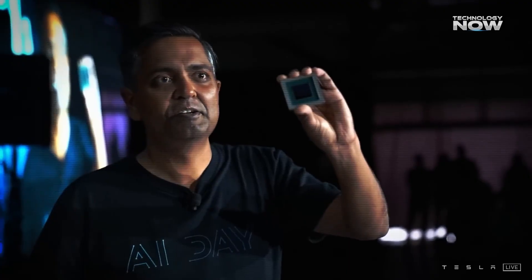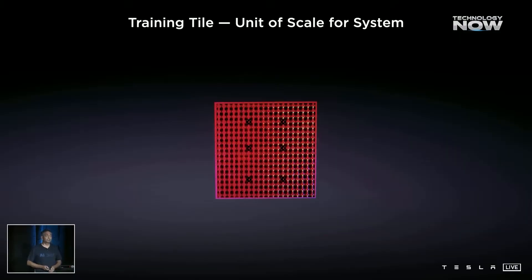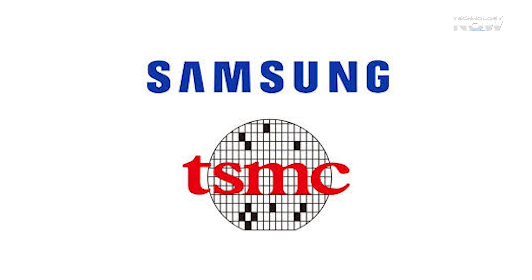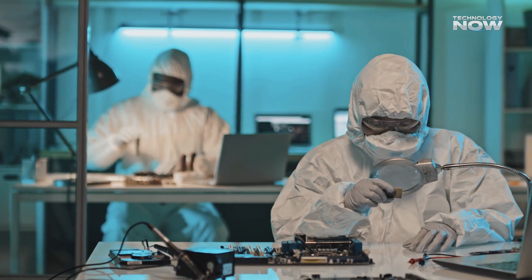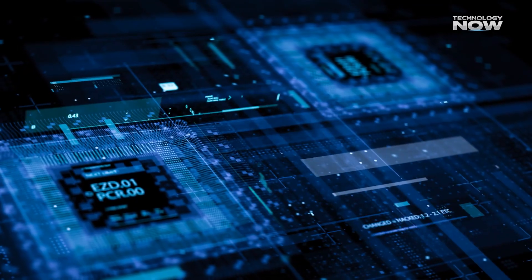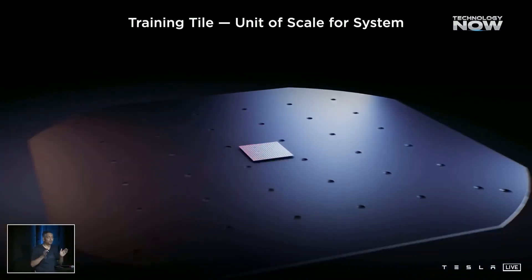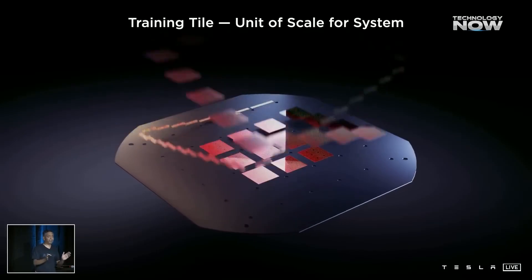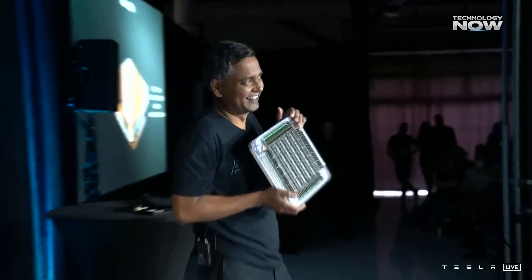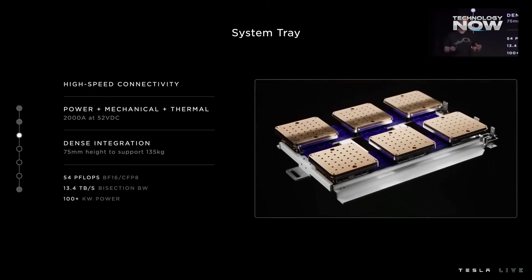What's the future now without Dojo? Dojo is gone, but its lessons live on through Tesla's new AI5 and AI6 chips. Built using everything Tesla learned, they're manufactured by TSMC and Samsung with standard tools — making them faster, cheaper, and easier to scale. AI5 handles inference while AI6 does both training and real-time decisions. These chips now power all Tesla projects, from cars to robots, without needing custom systems or software. Dojo proved Tesla could build and run a custom AI supercomputer, but also showed that flexibility matters more than total control in fast-changing tech. Now the focus is on AI5 and AI6 — leaner, better, and future-ready.